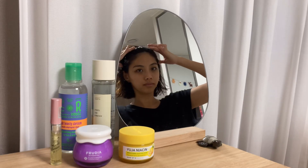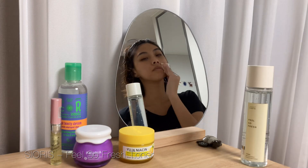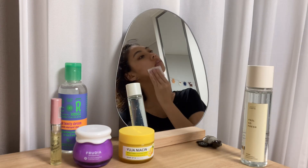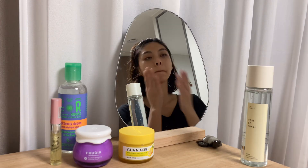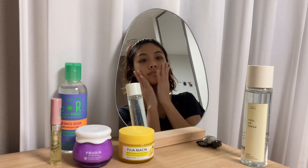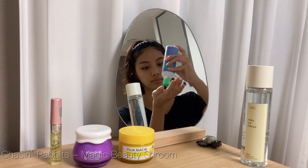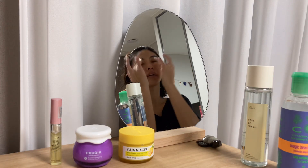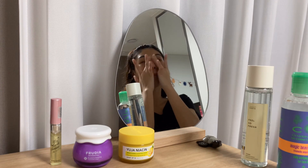For the first step of my skincare routine I like to start with Feel So Fresh toner from Cyaries. This is a slightly acidic toner which helps restore skin's water and oil balance while improving skin's texture and hydration. Next up is Chasing Rabbit's Magic Beauty Shroom — this product is formulated with 100% tremella mushroom extract. It's very moisturizing and perfect for dry skin.